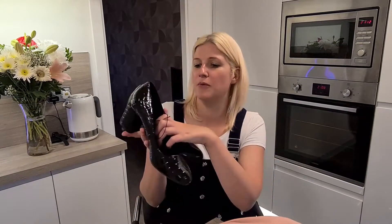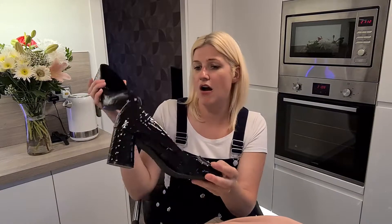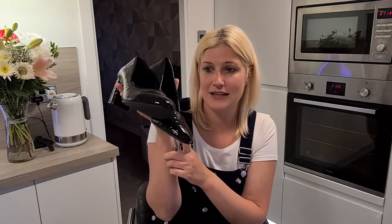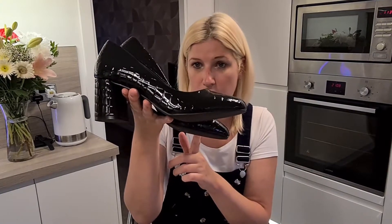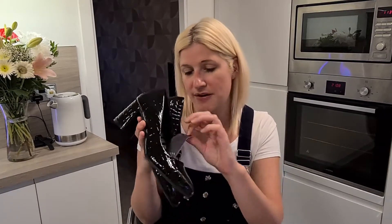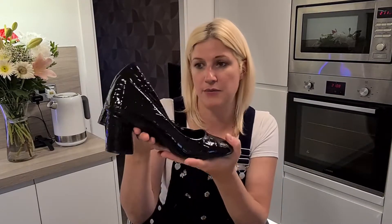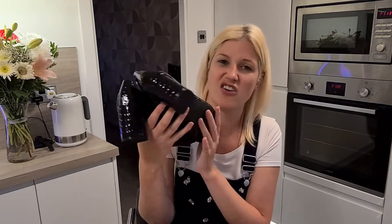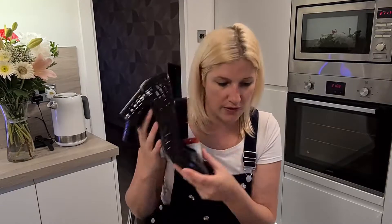The second thing I bought were these — a patent leather high heel with a snakeskin print. I'm not sure how well the camera will pick that up. It's got a very small block heel and they are super comfy. These were full price at £14, but I really liked the design and thought they would look nice with skirts and dresses.